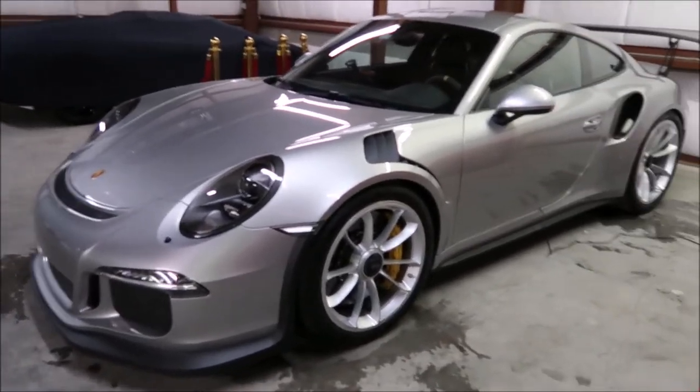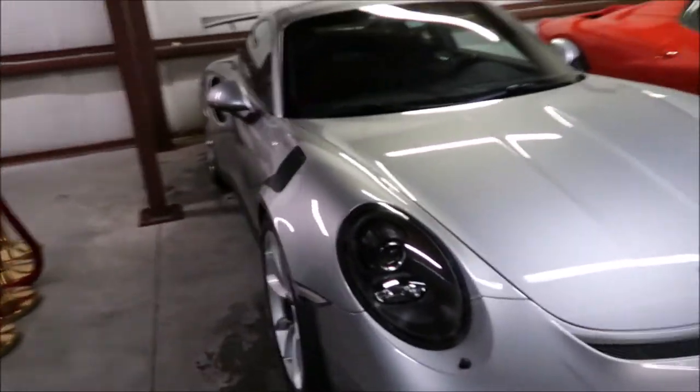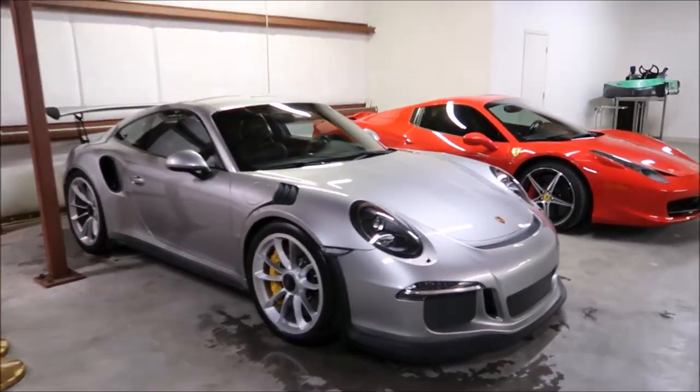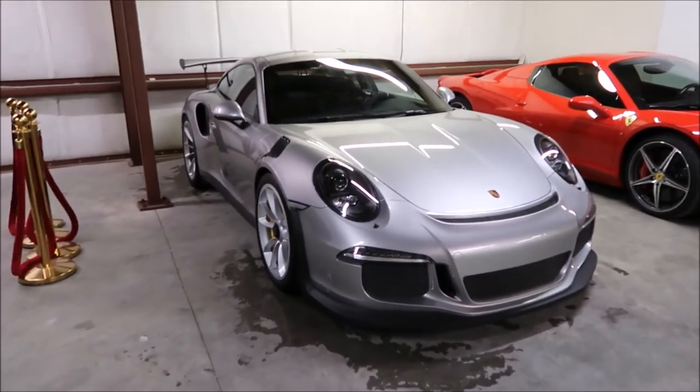I used my Japanese clay bar, and she's good to go — awesome protection, awesome gloss, awesome slickness. If you guys have any questions or would like to schedule a detail or talk about detailing your car, call 813-846-4406.